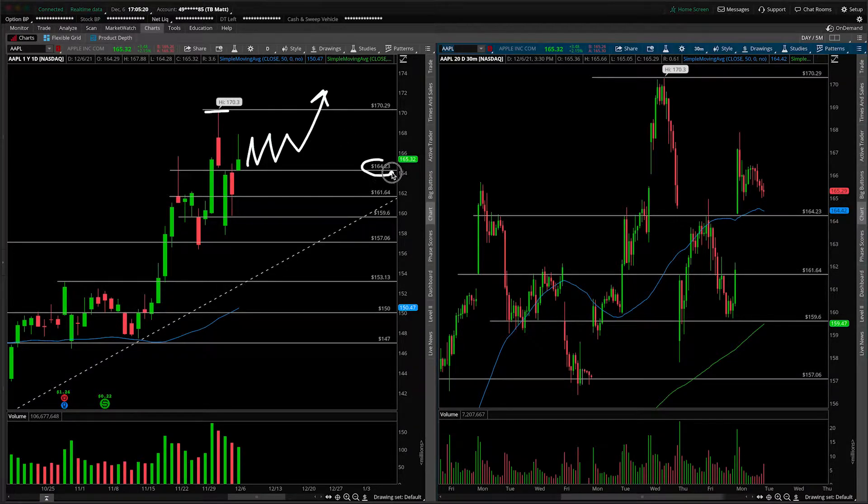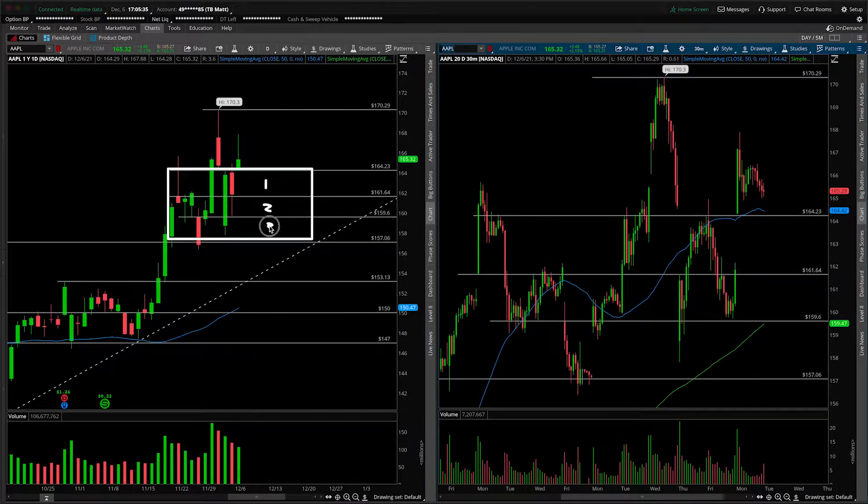If we start breaking down underneath the 164.25, certainly the first line in the sand we would want to see hold is here at 161.64, and then underneath that it gets sloppy in the midpoint of the range. We have range one, two, and three down here. If we start dipping our toe into range two, probably watch out for some whipsaw-y action — just consolidation in this overall box, with the majority of that time being spent in the central part. We go into zone one, we go into zone three, but we spend the most time in two. So that's the downside case here, looking a little bit sloppy.